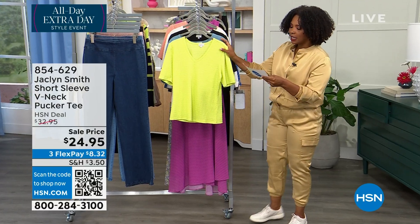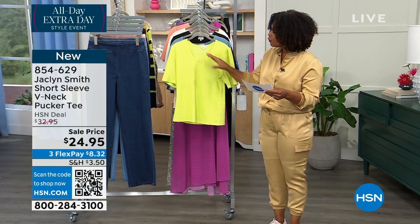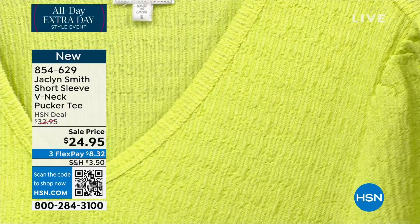One is this short-sleeved v-neck pucker tee. You're going to love the feel of this against your hand, against your skin. It's lightweight and it's got this beautiful soft puckered texture. And you see it there — detail on the sleeves, on the shoulder. Just a beautiful top to wear with anything.